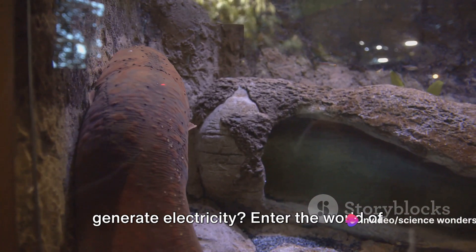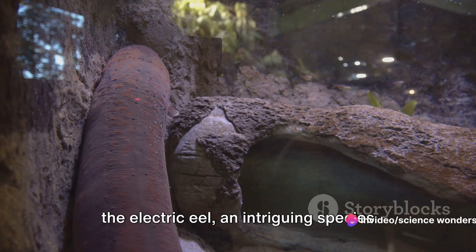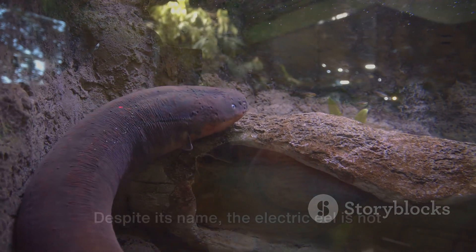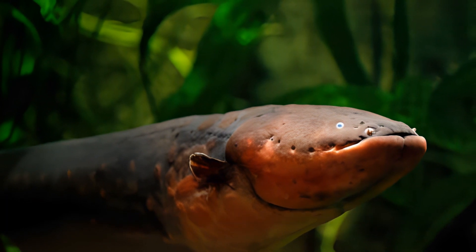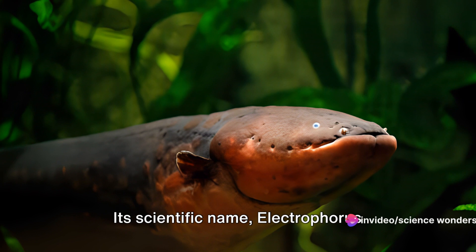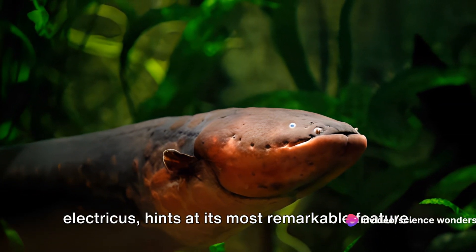Have you ever wondered how a creature can generate electricity? Enter the world of the electric eel, an intriguing species that has learned to harness the power of electricity for its survival. Despite its name, the electric eel is not a true eel, but a type of knife fish. Its scientific name, Electrophorus electricus, hints at its most remarkable feature.